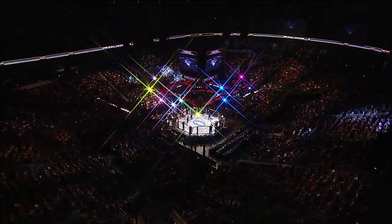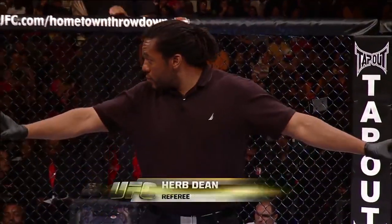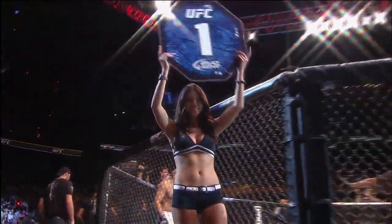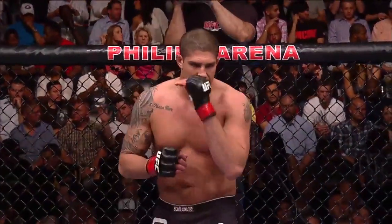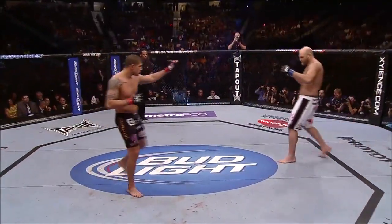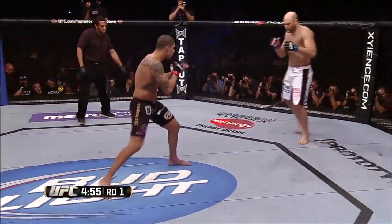And when the action begins, our referee in charge is Herb Dean. A lot of non-verbal messages being sent back and forth between Brendan Schaub and Ben Rothwell. Both guys are very serious, ready to do battle. Here we go. Big Ben Rothwell in the white trunks, the Hybrid Brendan Schaub in the black trunks.